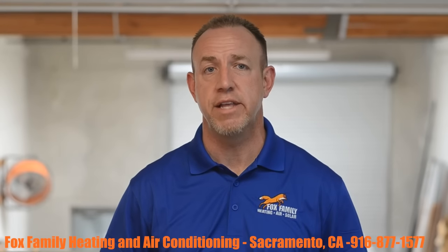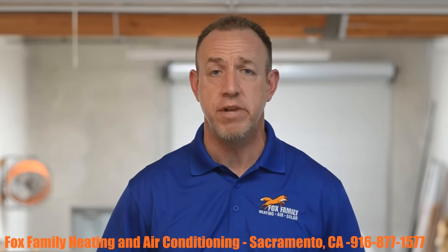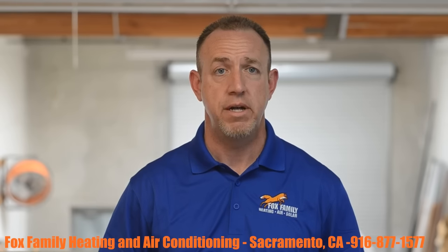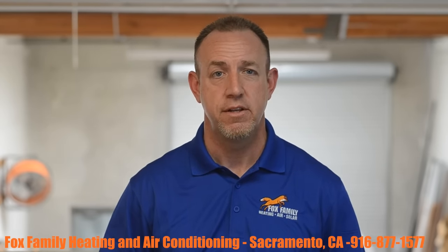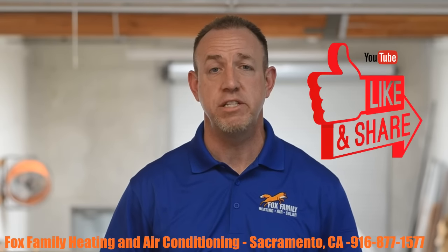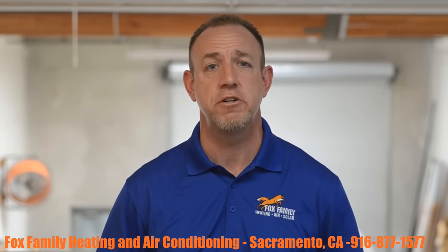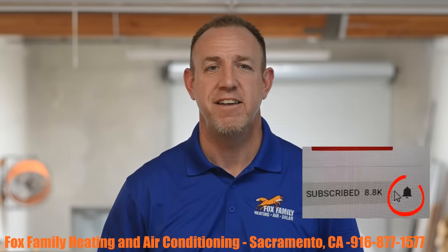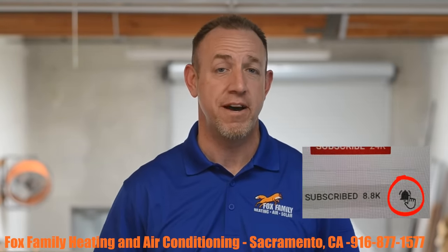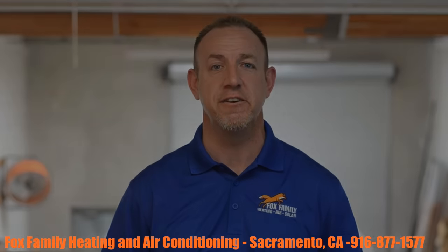So this is how we handle a leak search at Fox Family Heating and Air Conditioning. Many companies handle it uniquely different, I'm sure, but some of my customers have asked me how we do it, so here it is. If you have any suggestions, please feel free to leave a comment in the section below. If this is your first time watching our channel, please click subscribe down below on the bottom right, and if you click that little bell next to it, you'll be notified of all of our videos as they come out. Thanks so much for watching, and we'll see you on the next video.